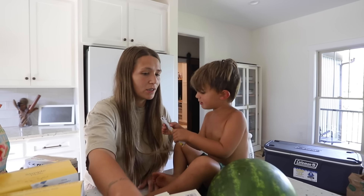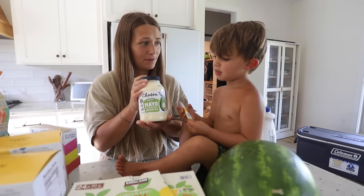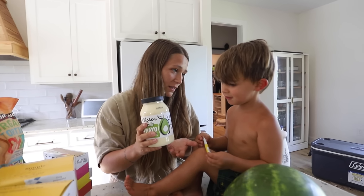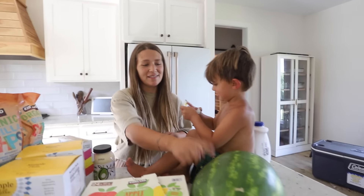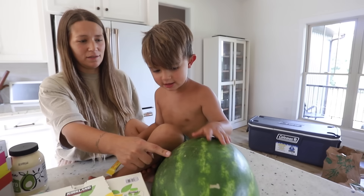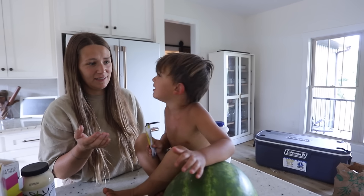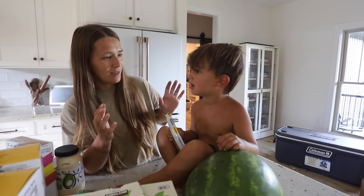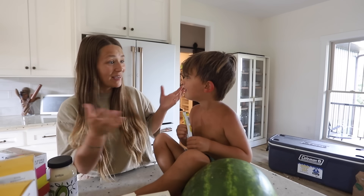We also got mayonnaise — you can put it on burgers, sandwiches, make chicken salad, egg salad. And watermelon! My son says we can cut it in half and eat it in the pool. And you can plant the seeds in the garden — apparently that's how new watermelons are made.